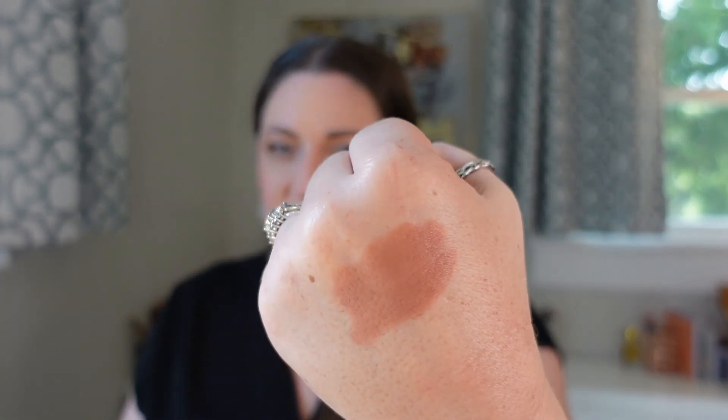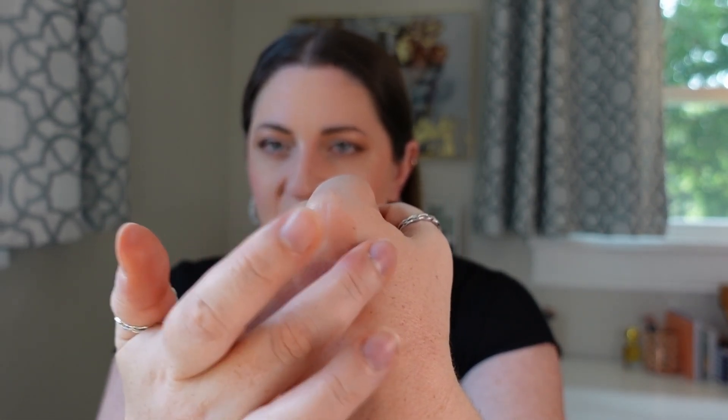Coming in at number 20 is the Anastasia Beverly Hills Stick Blush. It is a pretty creamy stick formula, but it's pretty sheer. I usually have to swipe four or five times to really get it to the opacity or pigmentation that I like. It does have a nice sheen to it and is pretty blendable. It looks really good on the skin, but it is not a really super long lasting formula. I think I prefer something a little bit more pigmented than this, so I end up swiping a ton of times on my cheeks just to build up the coverage. I wish it had a little bit more pigmentation and that it lasted a little bit longer.